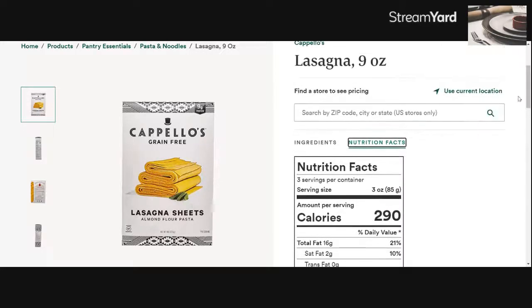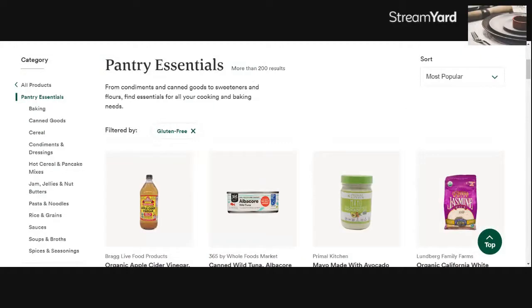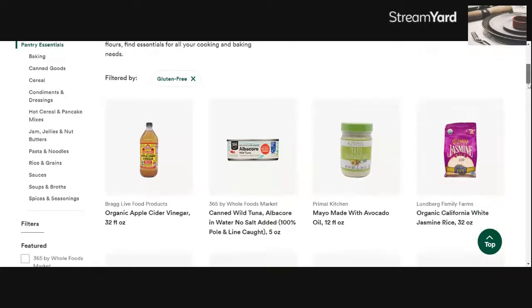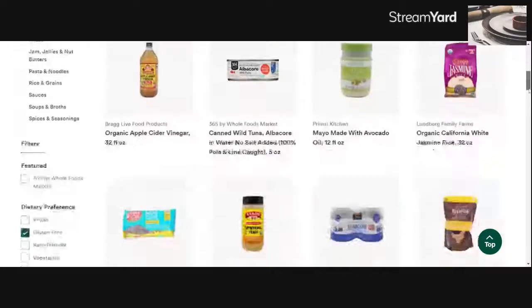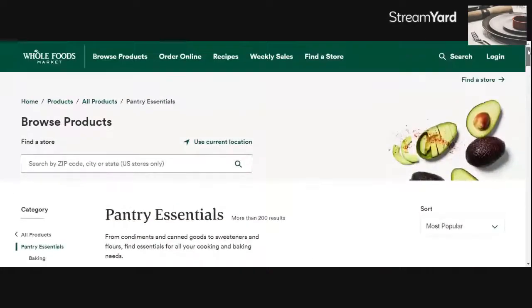Really great options — Whole Foods online is a great place to shop. They have tons of options and products. If you've seen my other videos, some stores only have the Live G Free brand and don't carry all these other products, so Whole Foods does a great job of giving you information so that you're educated when purchasing gluten-free items. And that is Whole Foods gluten-free shopping — see you next time.